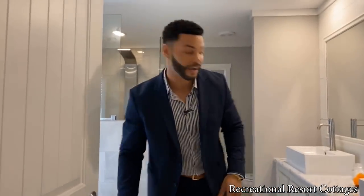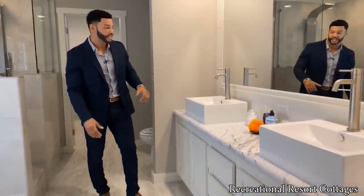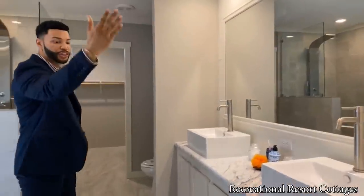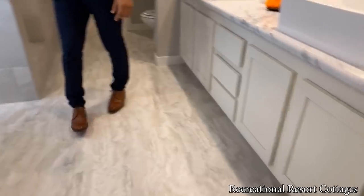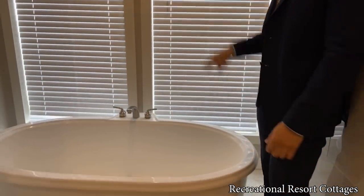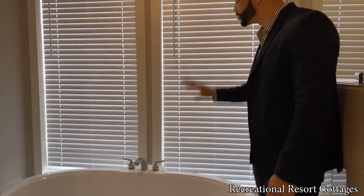Follow me into this master bedroom bathroom — I thought I was walking into a spa. We've got elevated dual vanity sinks, shiplap accent on the wall, a huge mirror behind, three linen cabinets, and storage down below. Then there's a soaker tub with two picture windows so while you're soaking you can look out onto your property.